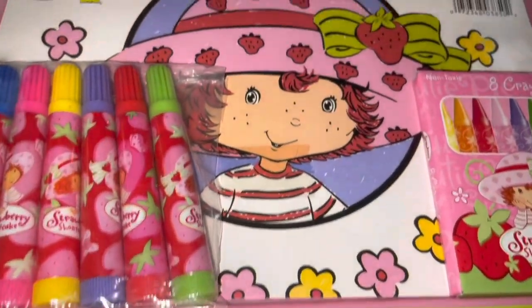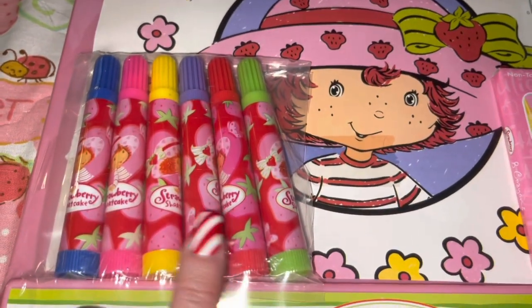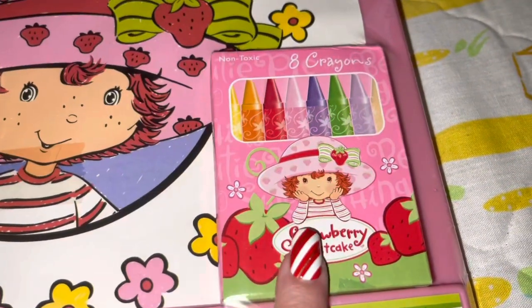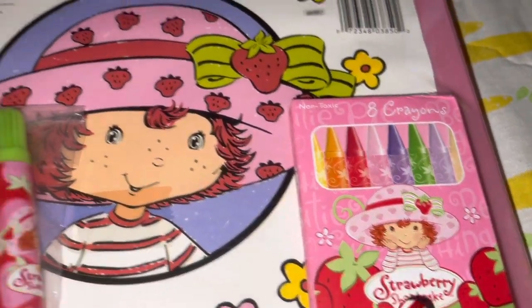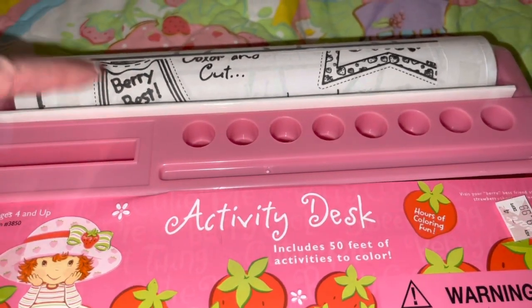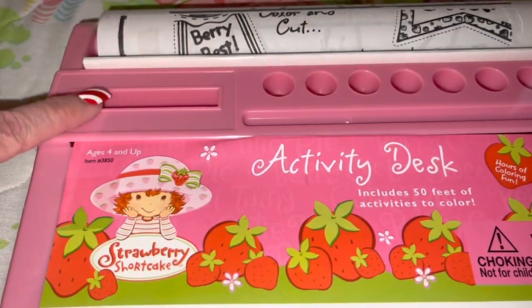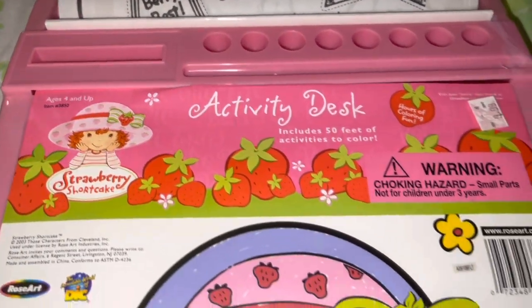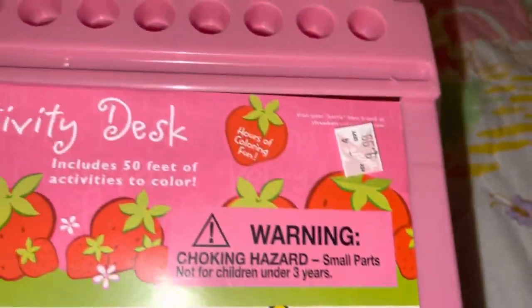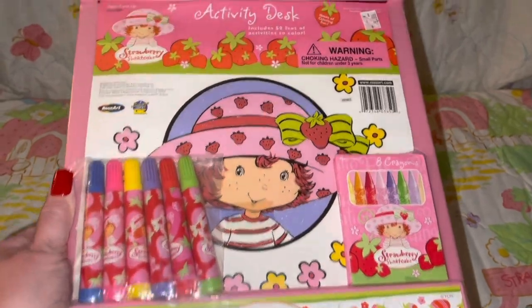The first thing I want to show you is this really cute little activity desk set. It has Strawberry Shortcake markers and crayons, little coloring pages up at the top, a little spot for the markers, and a little slot for the crayons. It's from Kmart, so you know it's old — Kmart hasn't been around for a while. This features one of the newer versions of Strawberry Shortcake.